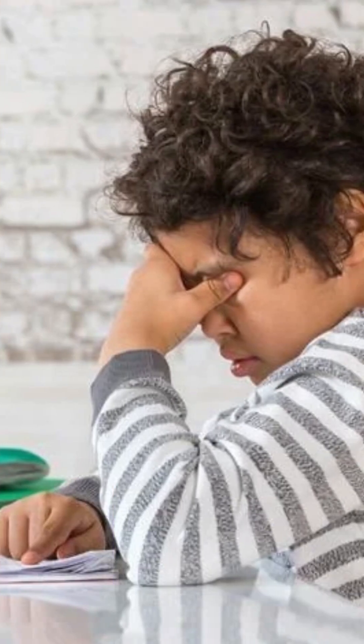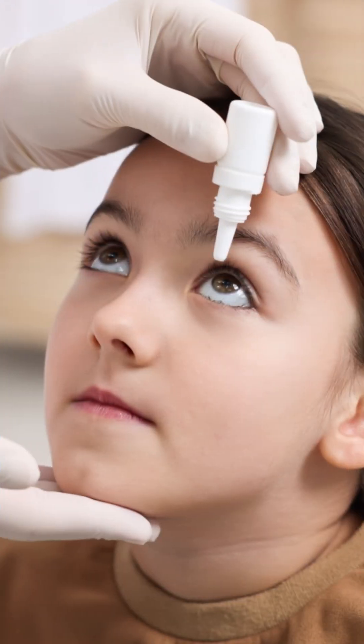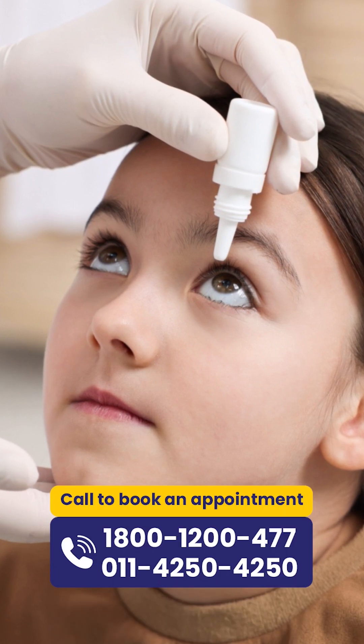Things that can be done at home include avoiding rubbing of the eyes and using cold compresses, which help in relieving the symptoms. Antihistaminic, that is anti-allergic eye drops, can also be added. In severe cases, immunomodulating therapy in the form of topical steroids and other immunomodulatory therapy is given.